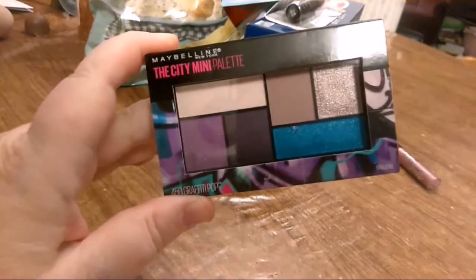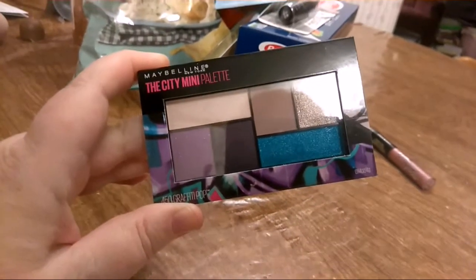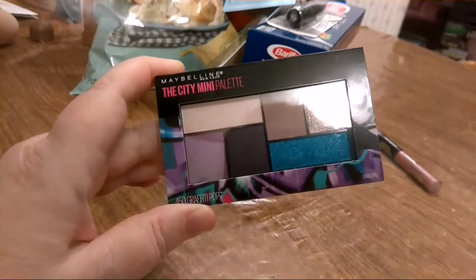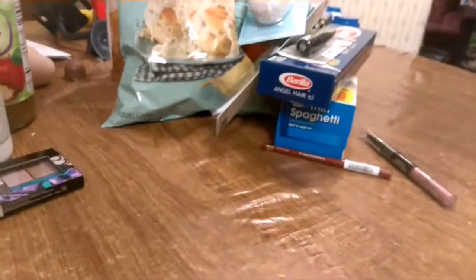I got some eyeshadow, so hopefully here soon I can do a makeup tutorial. Hopefully I don't come out looking like a clown when I do it — I'll be amazed if I don't look like a clown when I'm done.